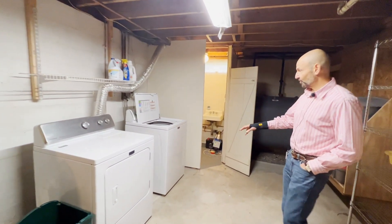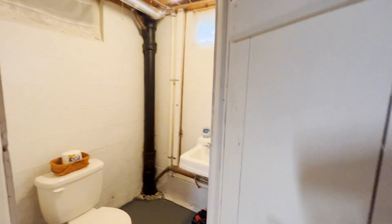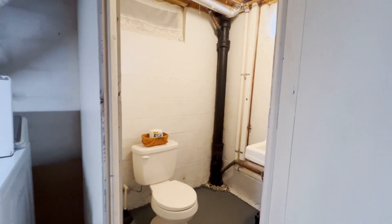Why don't we head downstairs and check out the basement. You'll find the laundry room down here with washer and dryer, and then you've got a half bath over here. We also have the sump pump and the oil tank here as well.